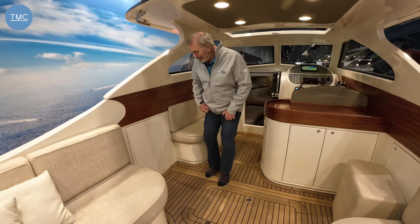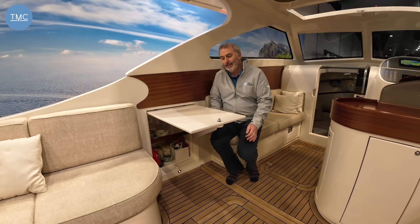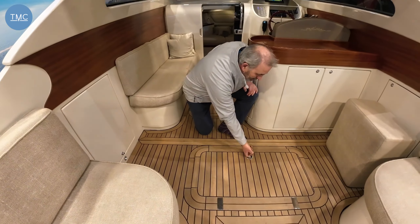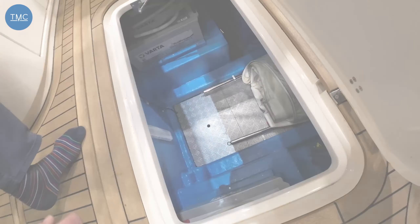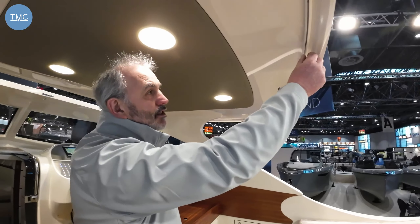Going forward, we've got another really nice feature: this is a storage locker, but if I open it up I then have a little table — perhaps for a coffee or to get out a laptop to do some work. It's a really nice feature and a great use of a cupboard door. Lifting this up, we've got a great storage area plus our batteries down here — this might be where you throw your covers or fenders.